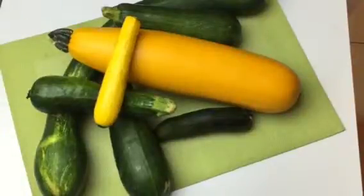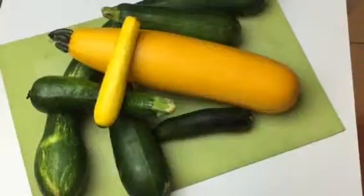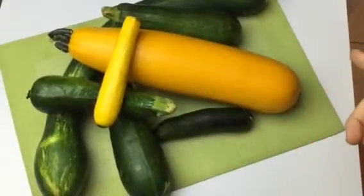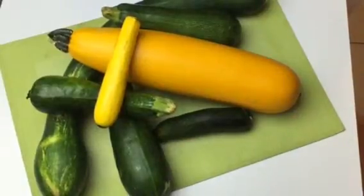Zucchinis come in all shapes and sizes. You can see the yellow ones and then there's green ones and there's some striped ones, the weird shaped ones, that big one on the back and this big one too. Now those are past the point where you want to do much with them except for shred them in a food processor or by hand if you wish and use them in baked goods like cookies, breads.